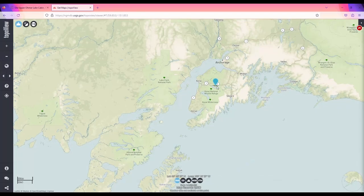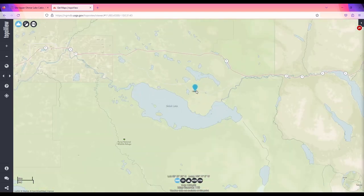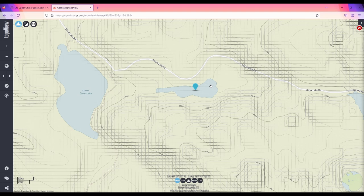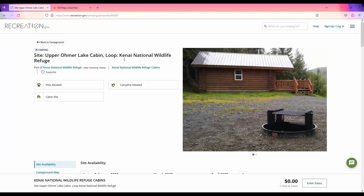Number 8 on the list is Upper Omar Lake Cabin on the Kenai National Wildlife Refuge. This cabin requires about a quarter-mile hike from Skilak Lake Road. This cabin will sleep four, and as you can see, is in really good shape. Like all of the Kenai National Wildlife Refuge cabins, this is a great place to observe wildlife. Being on a lake also has certain advantages.